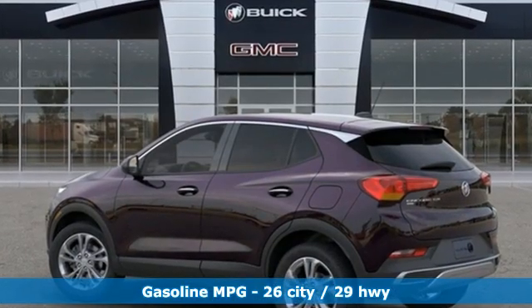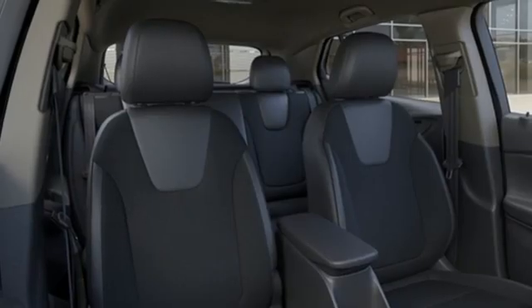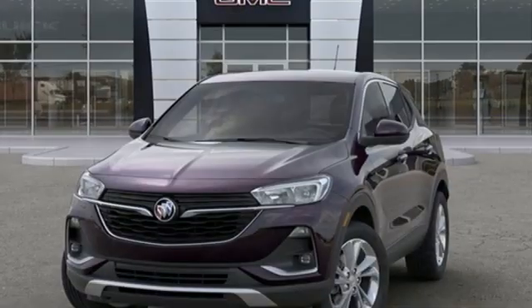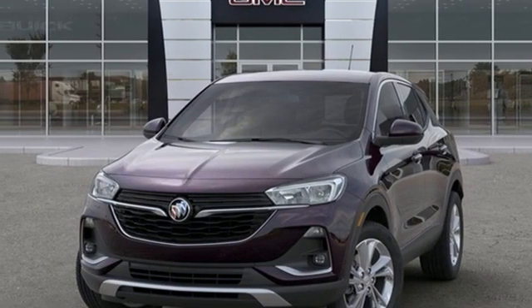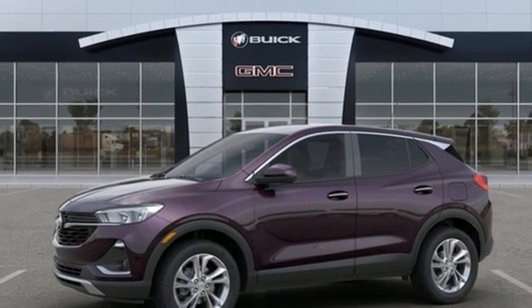Intercooled turbo I3 engine, front heated bucket seats, streaming audio, manual tilting steering column, Wi-Fi hotspot, external memory control, active grille shutters, remote engine start, and automatic transmission. Stop in for a test drive and make it yours today.